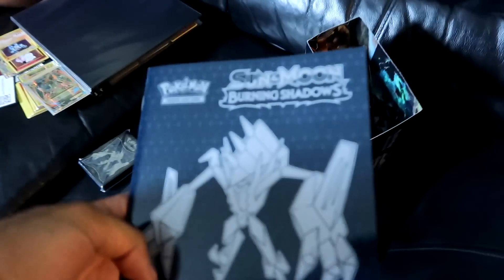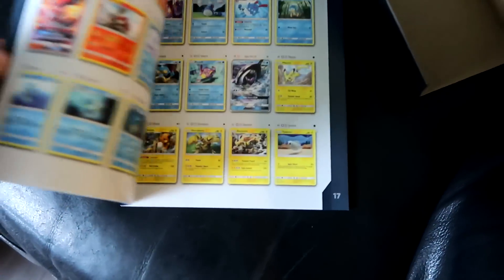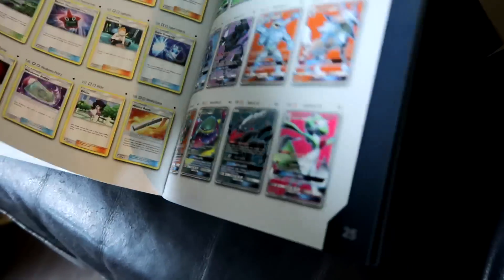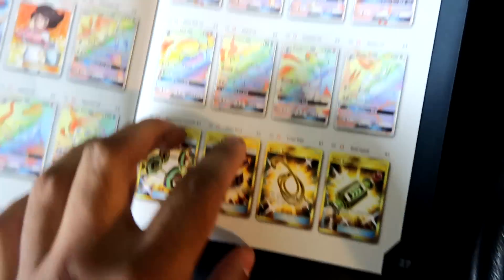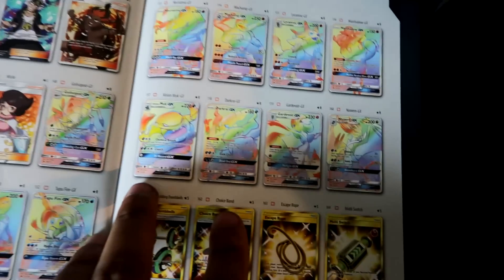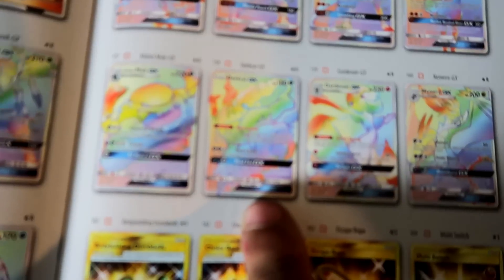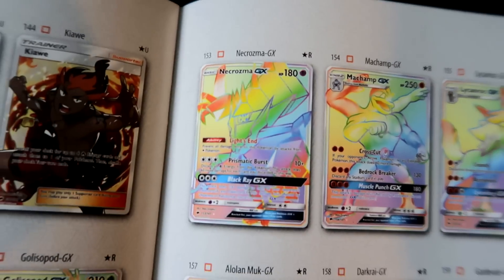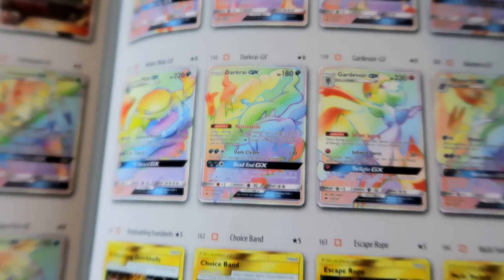All right guys, so I just opened up the Burning Shadows trainer box and this is the card list. The card I'm going for is the Rainbow Rare Dark Rye — right here on the back page. This is the card we are aiming for; we'll be happy with any of these cards, but especially this one. The Rainbow Rare Dark Rye is what I'm aiming for right there.